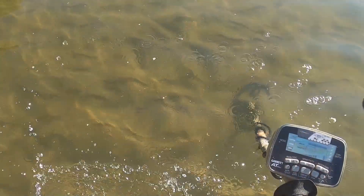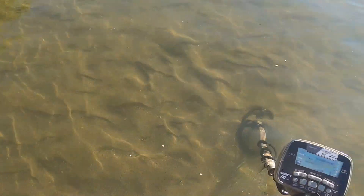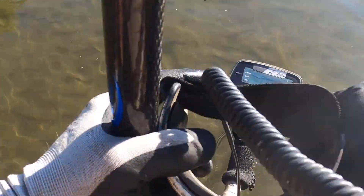Alright guys, if I don't get another decent signal between here and the dry sand, I'll see you guys at the roundup.